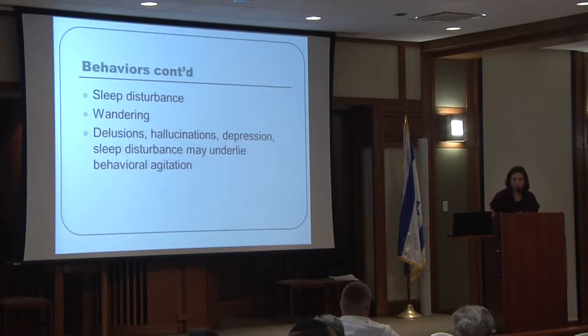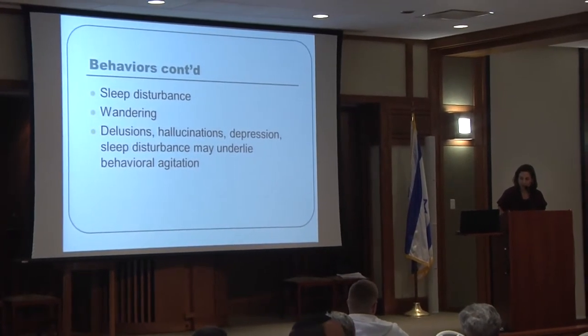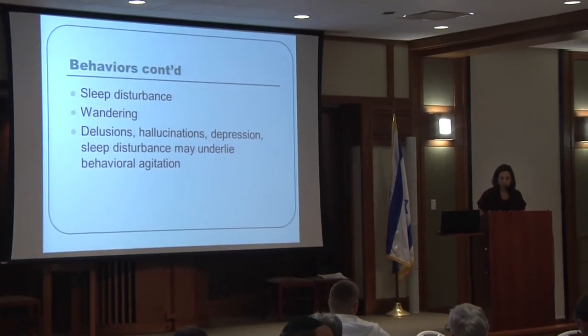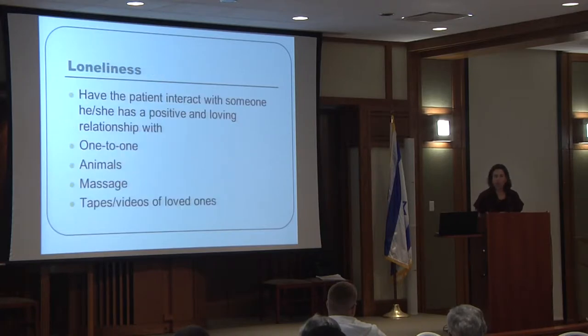Other behavioral issues include sleep disturbance and wandering. We want to recognize that delusions, hallucinations, depression, and sleep disturbance may all underlie the behavioral agitation we discussed. Loneliness is also an aspect to be aware of because it can contribute to the patient's agitation.